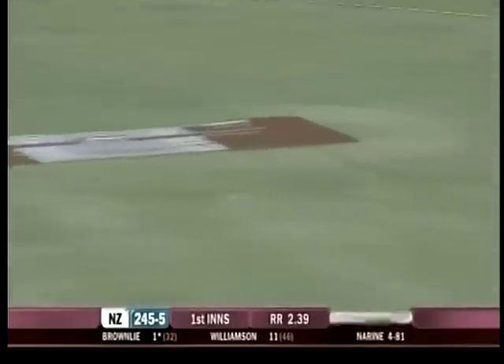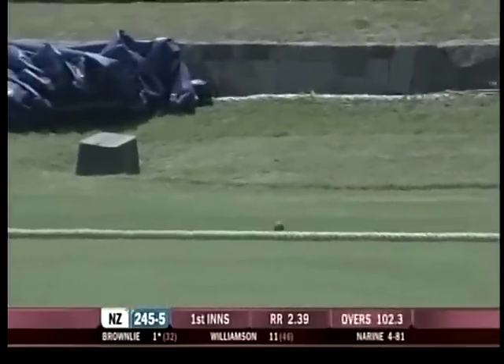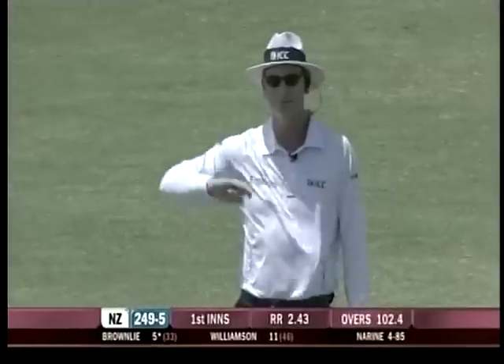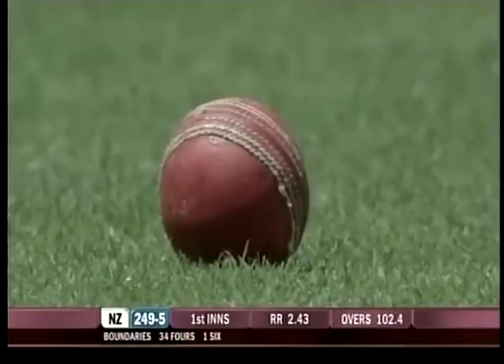Runs for Brownlee — it's been a barren period for him. He'll get his first boundary and quadruples his score. He goes onto it very quickly — it's a short delivery, a poor one from Narayan — and then it looked to go away from the right-hander, and Brownlee very quickly onto it.